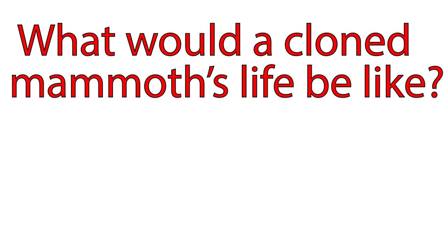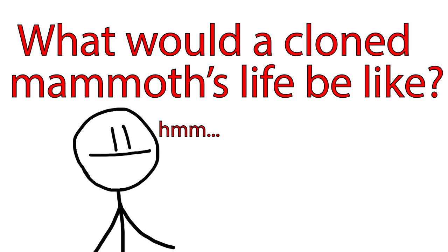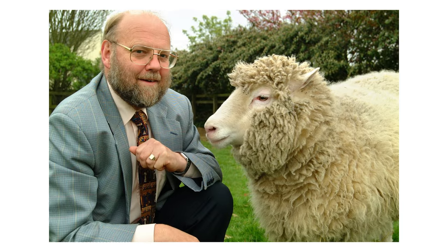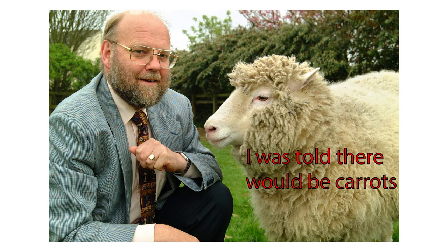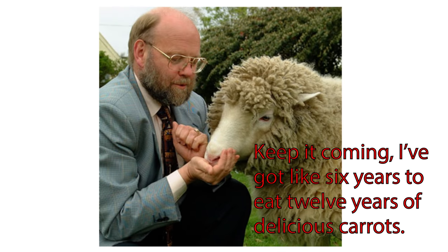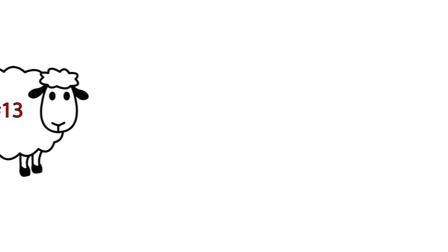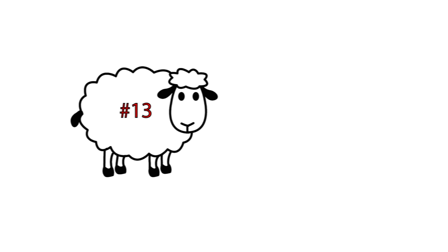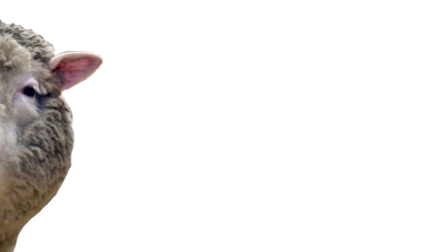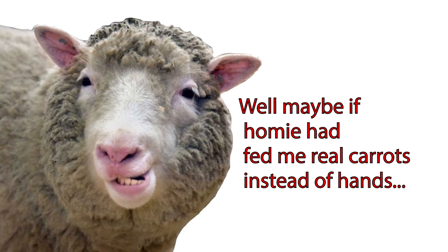For some insight as to what an early cloned mammoth's life might look like, we can look back to Dolly, the first ever successfully cloned animal. Dolly the sheep was born in 1996 and was plagued by severe health issues such as arthritis and progressive lung disease. She only lived about half the normal lifespan of a typical sheep, dying at six years old. However, in a 2016 study in which 13 sheep were cloned, not one of them displayed any indication of poor health. Such studies seem to indicate that Dolly was a fluke and that cloning should not negatively affect the subject — but we'll just have to wait and see.